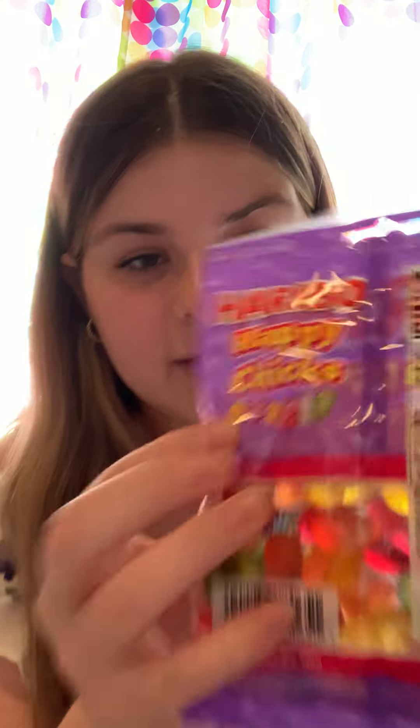Next I got these little puzzle erasers — I absolutely love these, they're so much fun to figure out. I like the square ones more; the stars are really hard to figure out. Please tell me in the comments if you can do either of them!